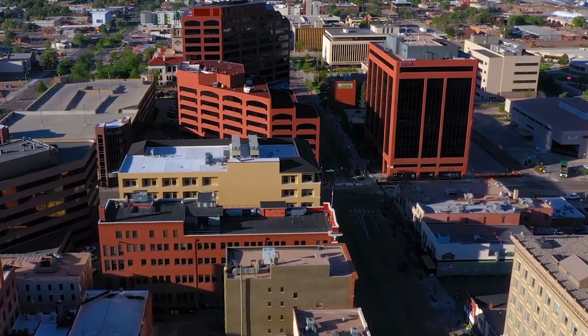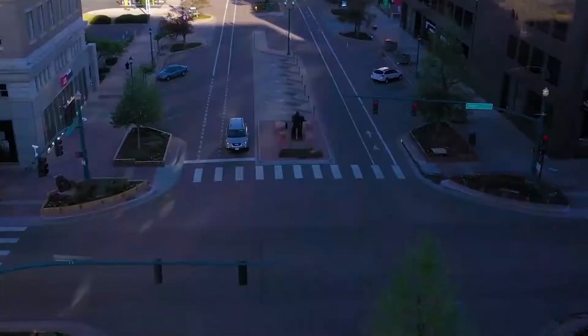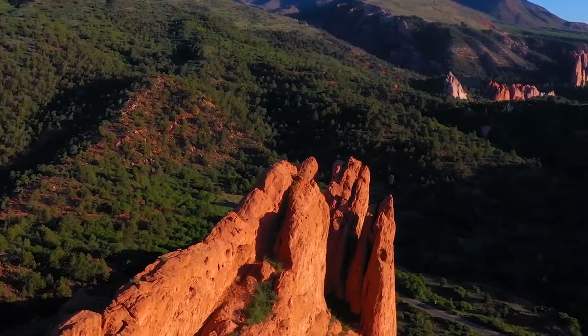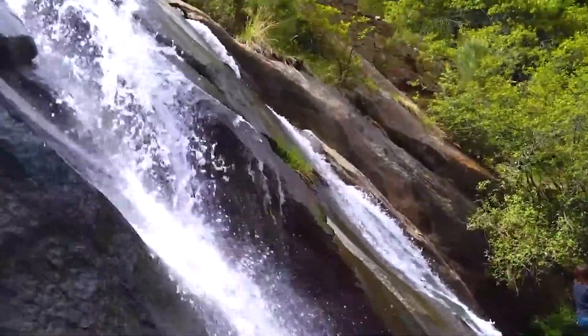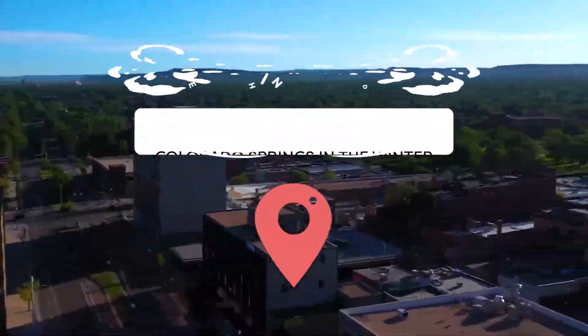Are you looking to take a vacation soon? Perhaps you're hoping to visit a place where you can enjoy beautiful nature, incredible food and drinks, as well as some exciting museums. Are you also looking to travel during the winter months? Then there's one great city that's got it all: Colorado Springs. Let's take a look at some of the best things to do in Colorado Springs in the winter.